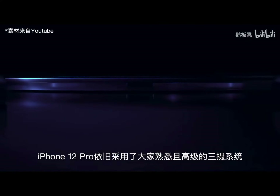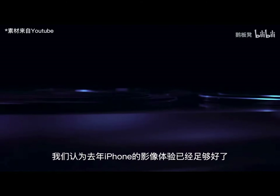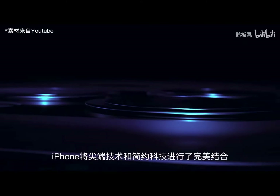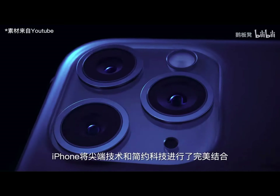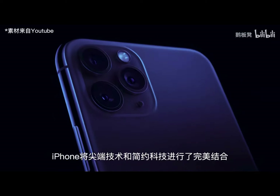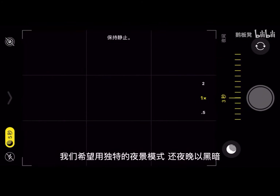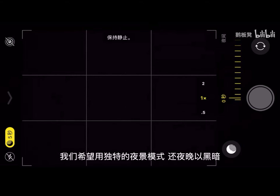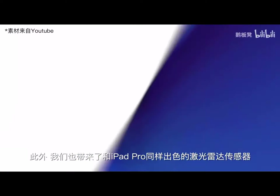Meet the familiar, advanced triple camera system on iPhone 12 Pro. We think the image experience was good enough last year — it's already the perfect combination of cutting-edge technology and the legendary simplicity of iPhone. We also want to bring you the most natural, realistic experience. We want to give darkness back to the night with our unique Night Mode.